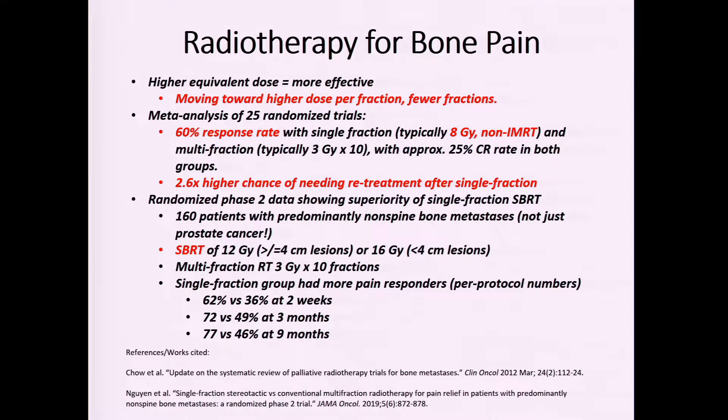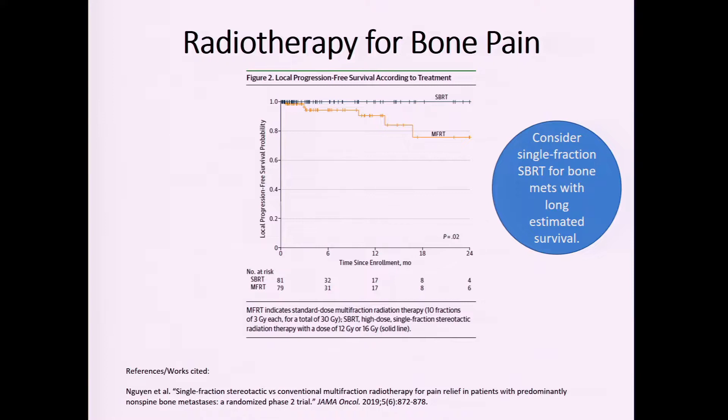Radiation for bone pain is the last topic. Radiation oncologists can treat patients for bone pain using several approaches: one fraction at a palliative dose, ten fractions at a palliative dose, or one fraction at an ablative dose — more applicable to oligometastatic patients where we aim to provide a survival benefit. Studies on fractionation for bone mets suggest that higher dose and fewer treatments result in longer duration of pain-free survival. The take-home point is to consider single-fraction SBRT for patients with bone mets who have long estimated survivals.